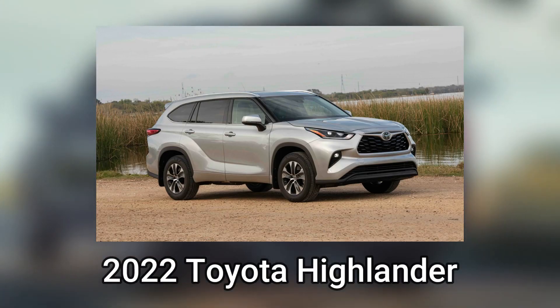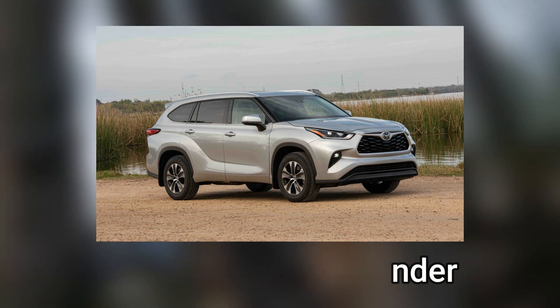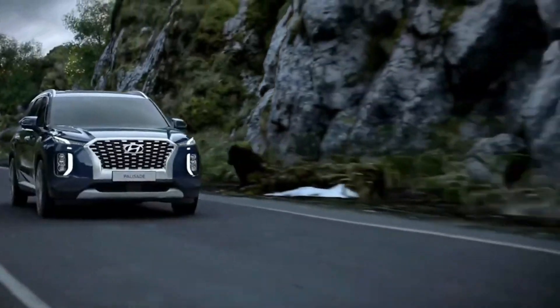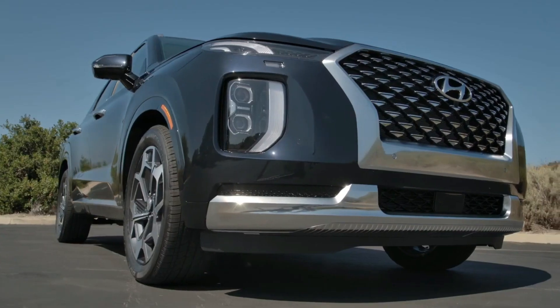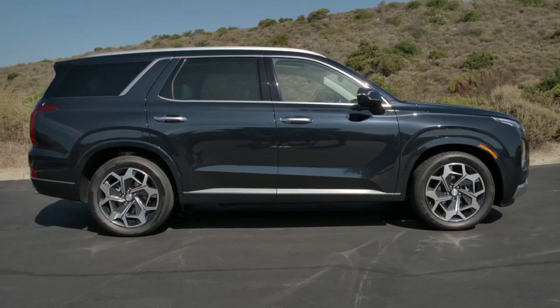The 2022 Toyota Highlander has an even higher dependability rating and a more rugged design, but the 2022 Kia Telluride is the most outstanding all-around SUV. The 2022 Hyundai Palisade is still a favorite among its consumers and looks like a high-end SUV. Whichever SUV you purchase, you'll probably enjoy having it for a very long time.